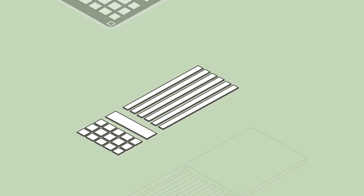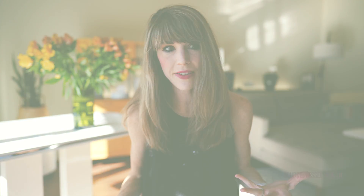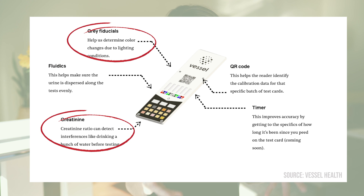Now before I jump ahead to the pros and cons, let's quickly touch on the science behind these strips. If your standard pee stick and pregnancy test had a baby — pun intended — it would come out looking like the Vessel wellness card. The card itself combines elements of both tests, including lateral flow and calorimetric assays. This technology has been around for decades, so Vessel didn't reinvent the wheel here, they just repurposed it. And while doing so, they also added some additional bells and whistles to account for changes in lighting and water consumption before taking the tests.